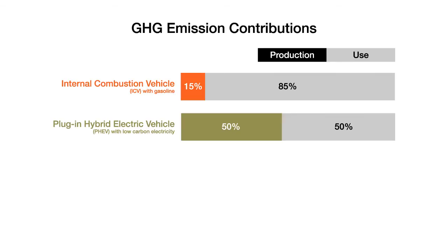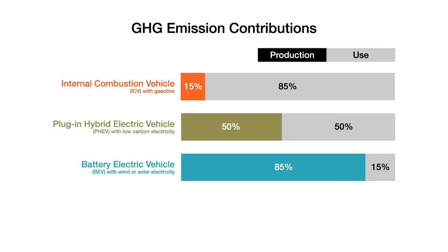In the future, as electricity is derived from renewable energy sources like wind or solar, the life cycle emissions will completely shift, with 85% of emissions coming from vehicle production.